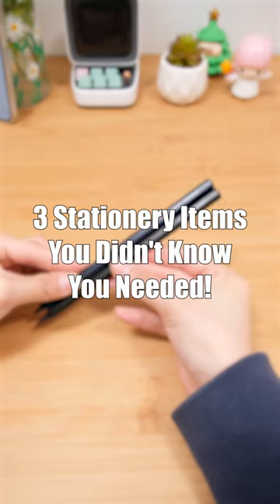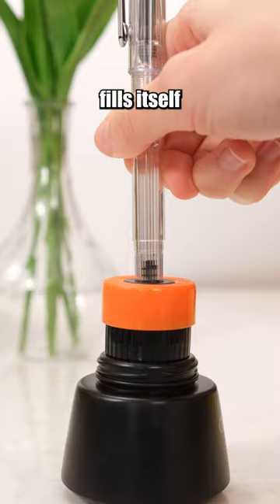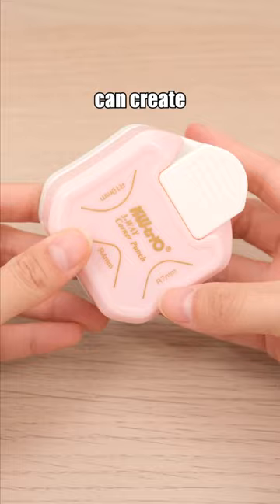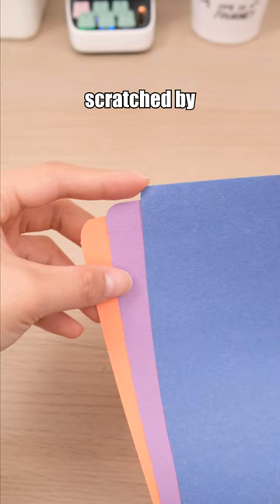Three stationery items you didn't know you needed. This pen fills itself with ink and won't make a mess when you change it. This corner punch can create three sizes of rounded corners — no need to worry about getting scratched by sharp edges.